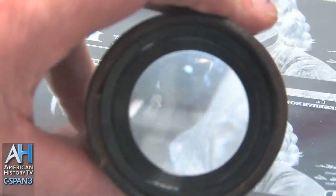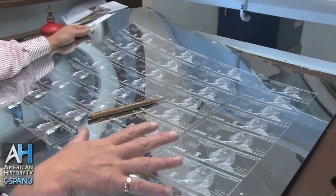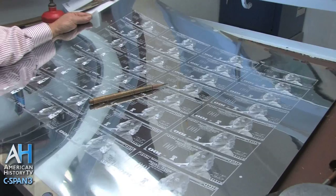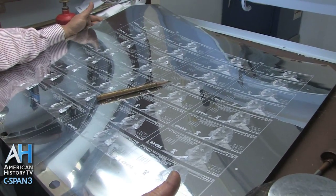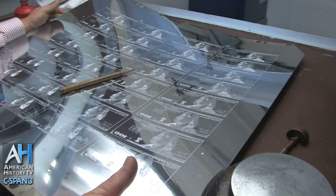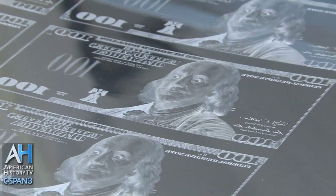This is a real currency plate. This is the $100 face — next-gen currency that we're in the process of printing now. There are 32 notes on this sheet. This plate will get approximately 800,000 impressions off of it before it wears. On a regular basis we continue to make plates — ones, fives, tens, fifties, twenties, hundreds — faces and backs.